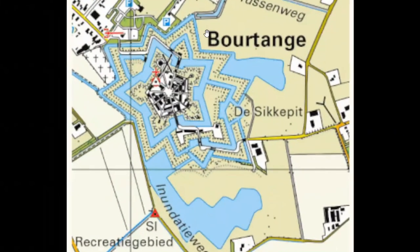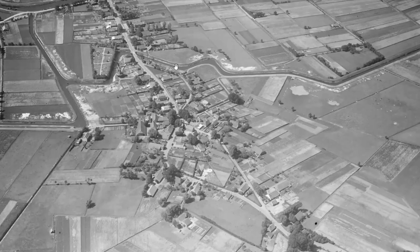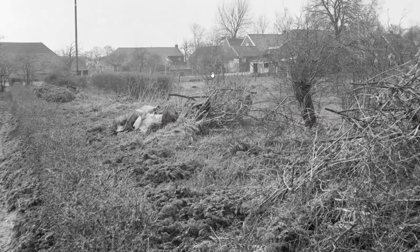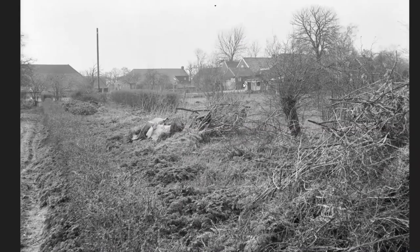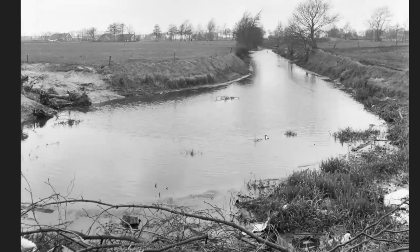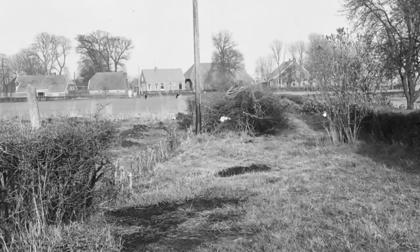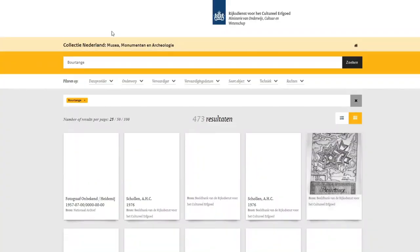That means there would still be people alive today who remembered this restoration project. These are shots from the 60s showing what the area looked like before restoration — nothing special, pretty standard. I wanted to find photographs of this reconstruction because I couldn't believe it. I did a lot of Google image searches and really struggled — maybe found one or two very small thumbnails.